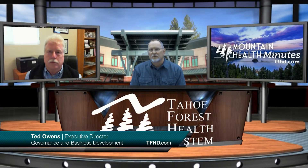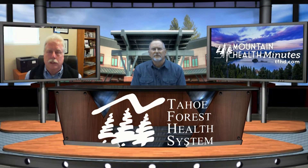This is Mountain Health Minutes. I'm Ted Owens, and with me today is Mr. Harry Weiss, President and CEO of the Tahoe Forest Health System. Harry, so good to see you. I'm happy to spend a few moments with you today. Harry, let's talk a little bit about testing and diagnostic services at the Tahoe Forest Health System. What can you share?